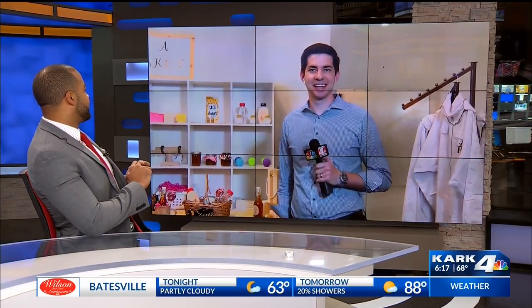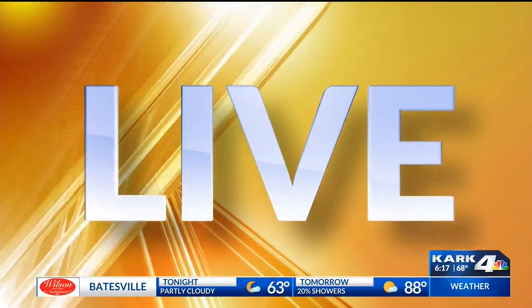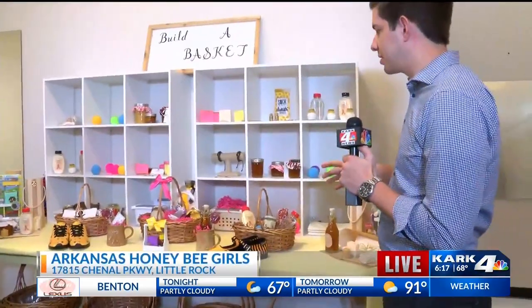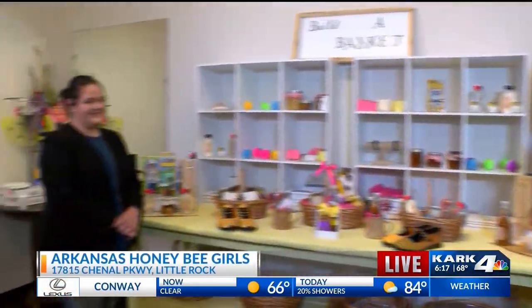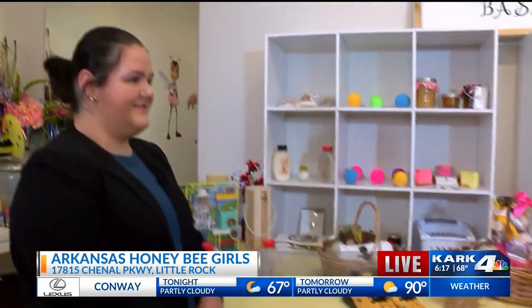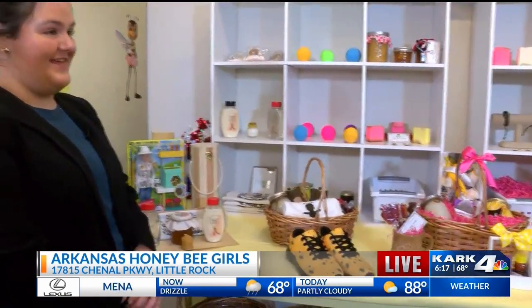Talking more about that all natural honey — if you've got somebody's birthday coming up or just a special occasion, you need to come to the back of their store located at the Promenade, because you can build a basket of all of these great products they have for sale. There are a number of things, because you've got the honey but there's a lot of things made with honey in particular.